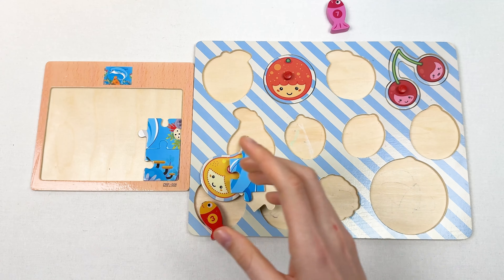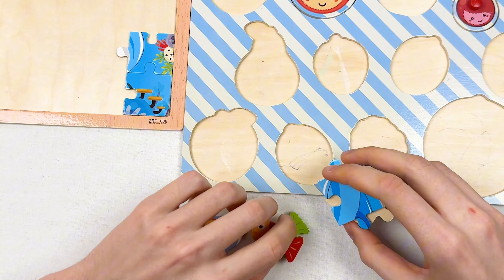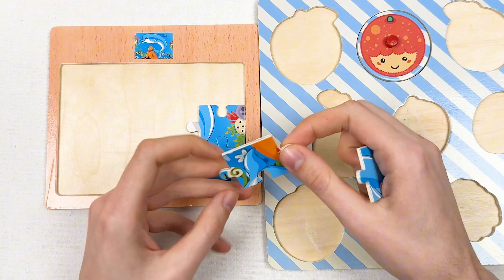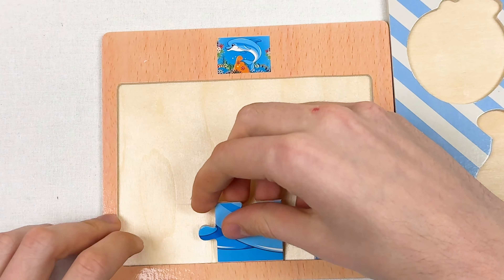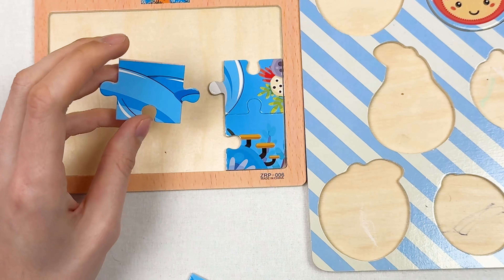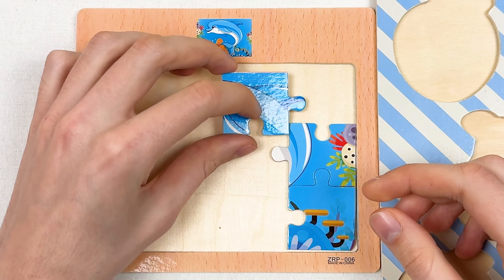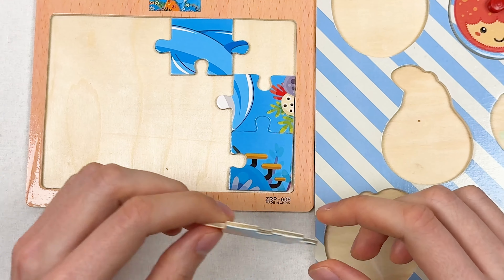We have new puzzle pieces, new fruit, and new fishes! Let's start with our puzzle pieces. We have side puzzle pieces, so we can only place them on a side. Here we have part of the dolphin again — I think it goes somewhere there, so let's place it right now.